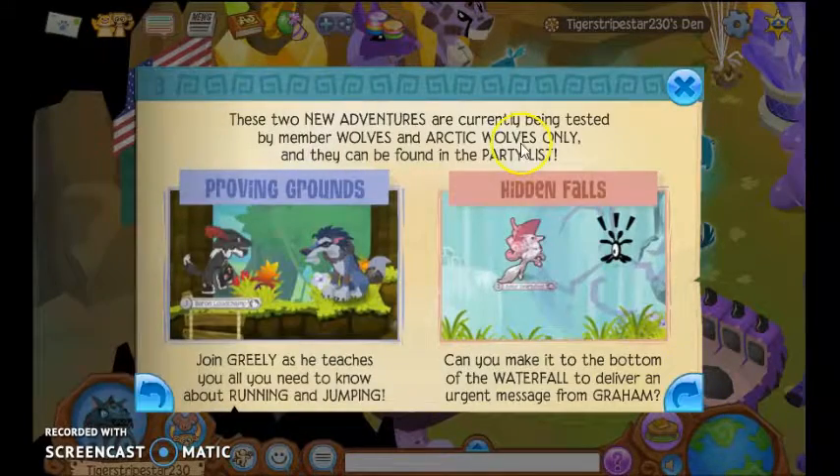Let's learn more. These two new adventures are currently being tested by Namor Wolves and Articles Zomans, and they can be found in the Polyless. Learn Greeley as he teaches you all you need to know about running and jumping. Can you make it to the bottom of the waterfall to deliver an urgent message?